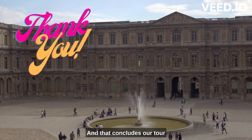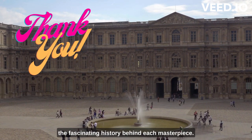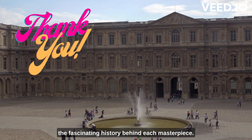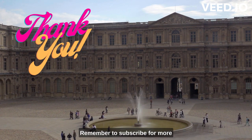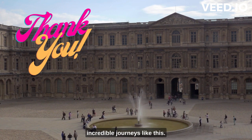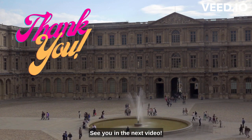And that concludes our tour of the magnificent Louvre Museum. I hope you enjoyed the highlights and the fascinating history behind each masterpiece. Thank you for joining me on this virtual adventure. Remember to subscribe for more incredible journeys like this, and leave a comment sharing your favorite artwork at the Louvre Museum. See you in the next video.